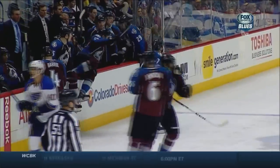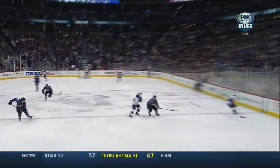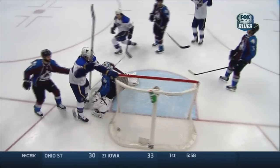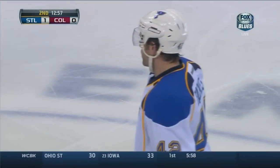They make a change, go down the other end. And what a play by Oshie. Oshie here — loses it, keeps it on his blade and then pushes it ahead. That is great hockey sense by TJ Oshie.